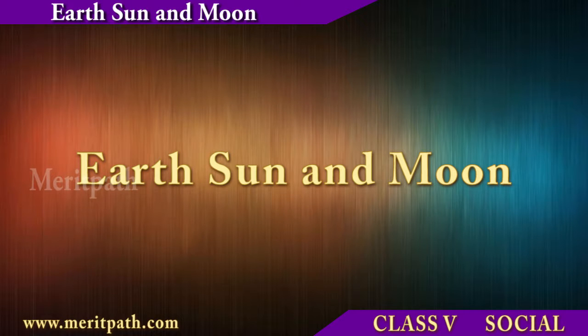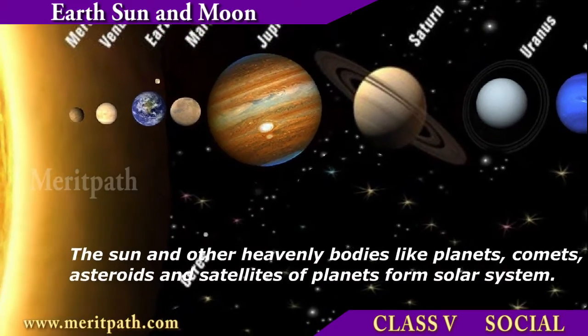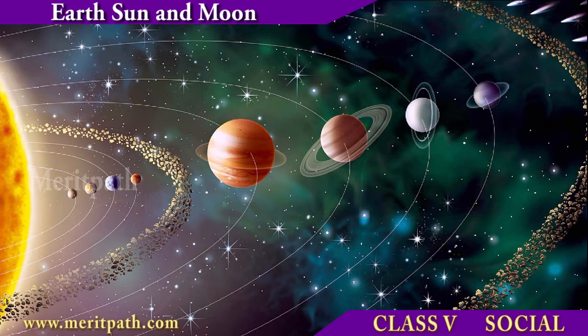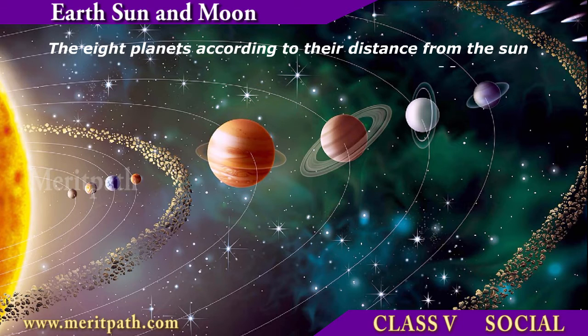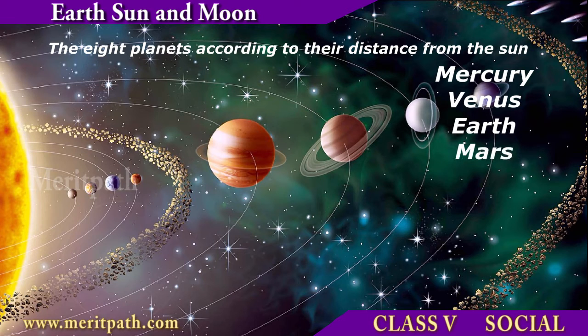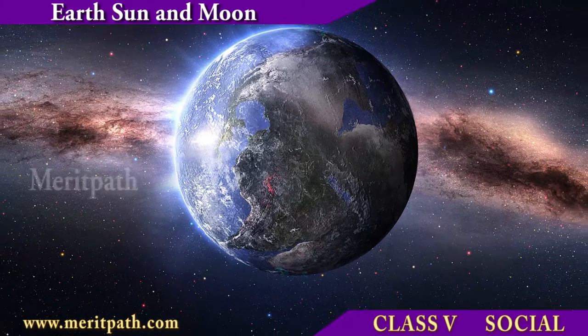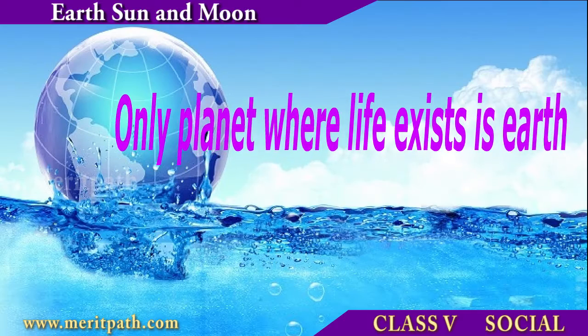Earth, Sun and Moon. Our solar system consists of a star we call the Sun and the eight planets: Mercury, Venus, Earth, Mars, Jupiter, Saturn, Uranus and Neptune.